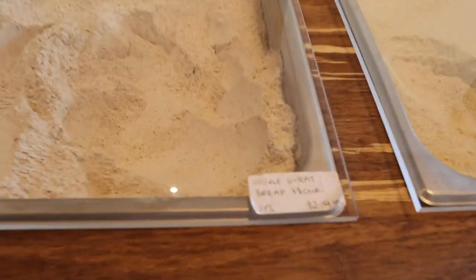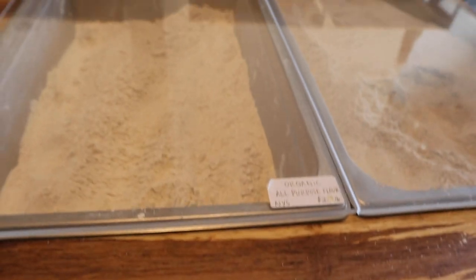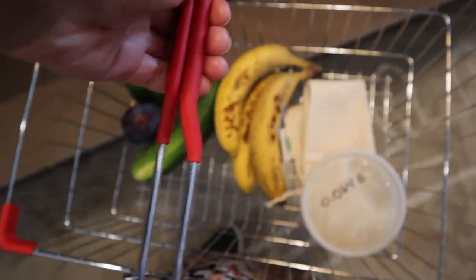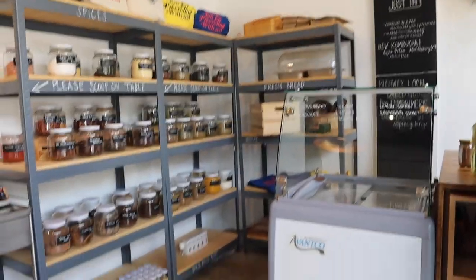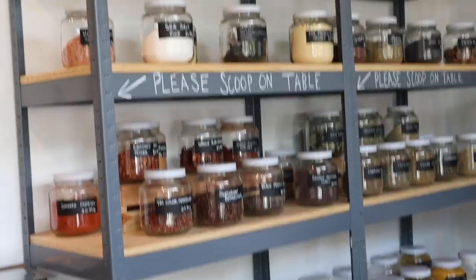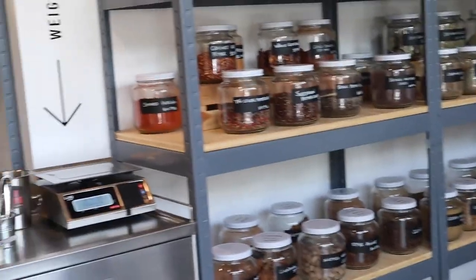There's also a lot of bulk flour options — whole wheat flour, almond flour — for baking or anything you want to make. They also have all these spices, and I think that's really amazing for cooking. And there's another weighing station.